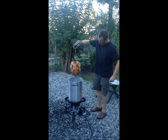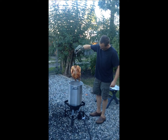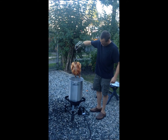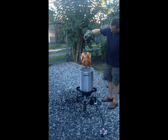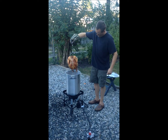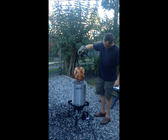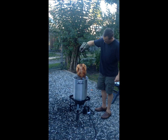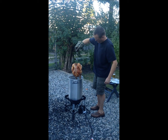Oh, beautiful. Looks good. Wow. And Max has got some. Look at it. Isn't that wonderful? That's a quick way to have a turkey. Cooked turkey, that is.